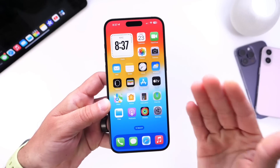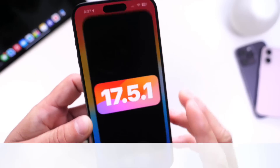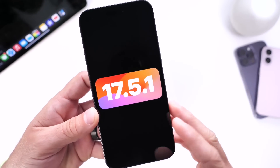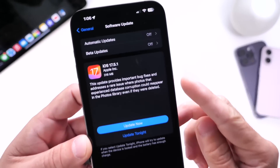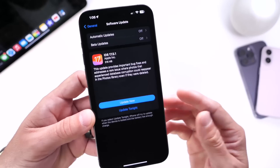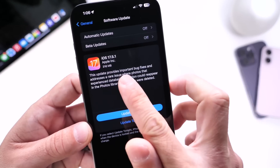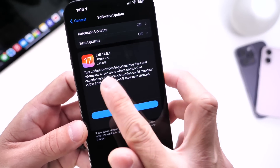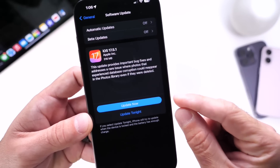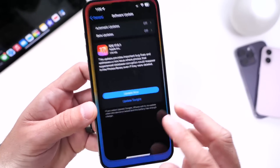Hey guys, in today's video I wanted to share with you a few personal tips and recommendations to improve the battery life of your iPhone running the latest iOS 17.5.1. Ever since I updated my iPhone from iOS 17.5 to 17.5.1, the battery life has actually improved quite a bit, which is obviously great news. So if you're running 17.5, you may want to consider updating to 17.5.1. This update provides important bug fixes and it also fixes the issue where some users were seeing old deleted photos reappearing after updating to iOS 17.5 in their camera roll, so it's also important to update just because of that.